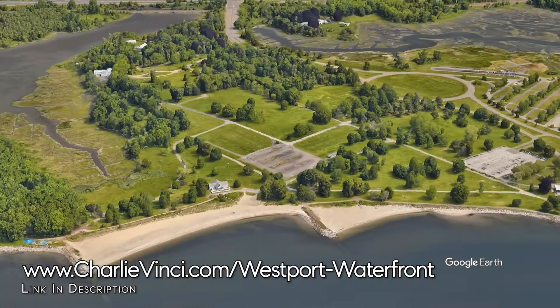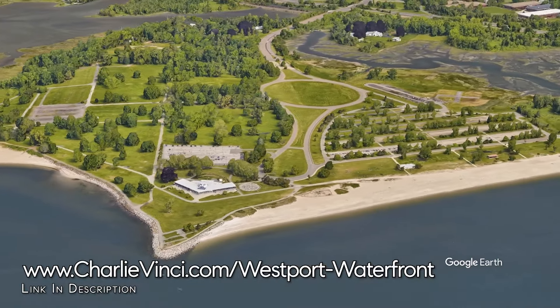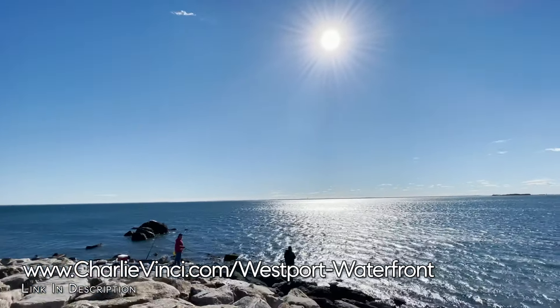Let's take a look at the Sherwood Island State Park. I thought you'd appreciate the beautiful V-shaped sandy beach that is part of this expansive state park, as well as the sweeping views over Long Island Sound.